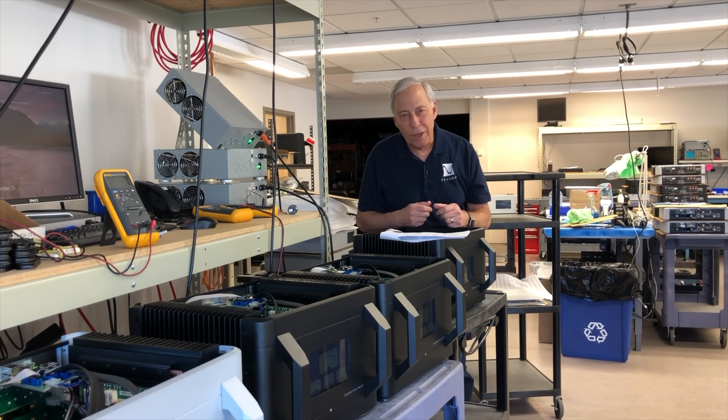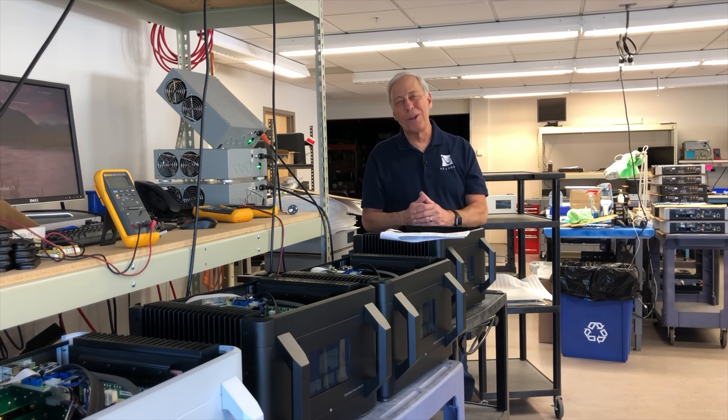Hope that answers your question. Talk to you later. Bye.